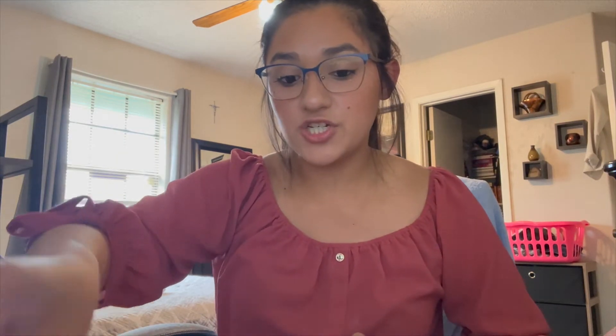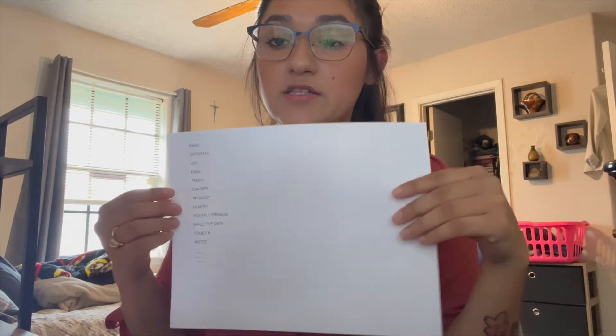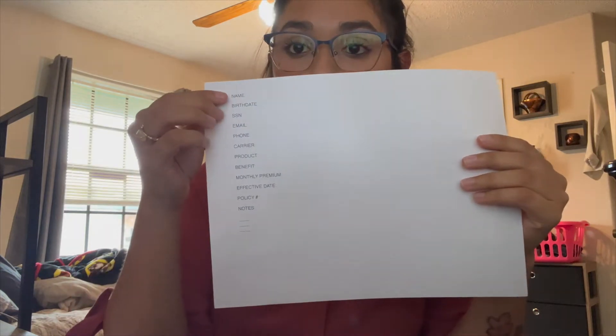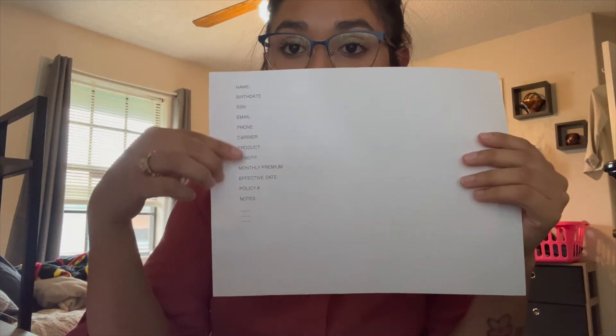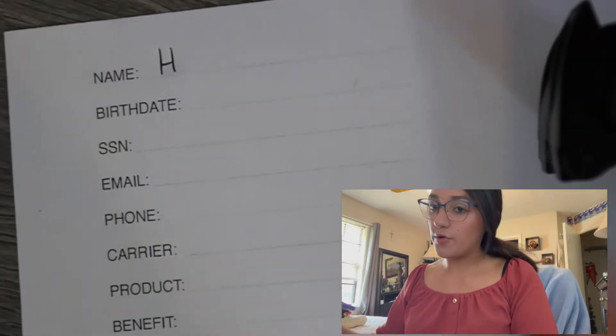How I stay organized: whenever I'm sitting down doing the appointment, I take out this sheet of paper and put it right next to me while I'm doing the application with them. As you can see, it's very bland — nothing fancy, nothing crazy — because this stays with me. This is for my benefit, not the client's. I put down all the information I'm going to be filling out as I do the application with them.